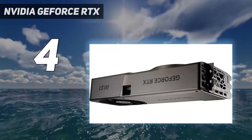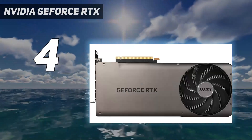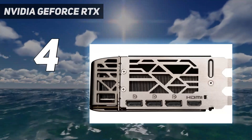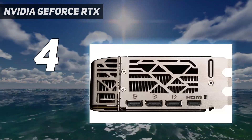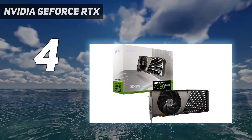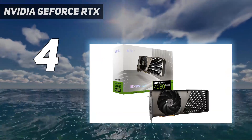It even comes close to the RTX 4090's performance at a 40% lower cost. The RTX 4080 Super is, on balance, the best 4K graphics card available, making it an ideal choice for those seeking exceptional 4K performance without breaking the bank.